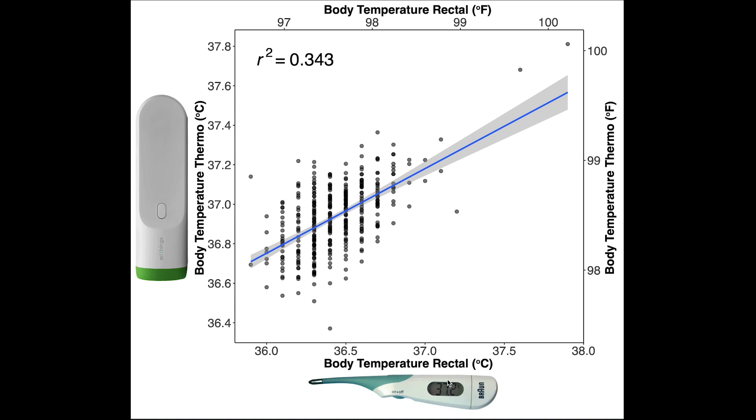Here we're looking at my evening measurements. On the horizontal axis we have my temperature according to the rectal thermometer, and on the vertical axis we have the temperature according to the Withings Thermo. I also added Fahrenheit for those not from Europe, and each dot is a single measurement. There is a nice correlation between the two — as my body temperature increases, the Withings also increases. But there is a lot of variation. At 36.3 degrees Celsius, the Withings says my temperature is anywhere from 36.5 to 37.2 degrees Celsius, which is quite a spread. It also generally predicts too high a temperature: where my normal body temperature is between 36 and 37 degrees Celsius, the Withings says it's between 36.5 and 37.4 degrees Celsius.